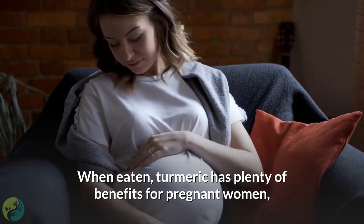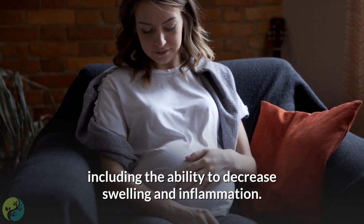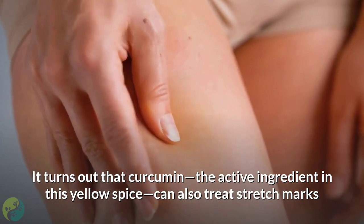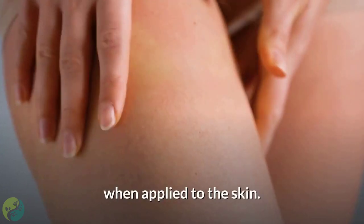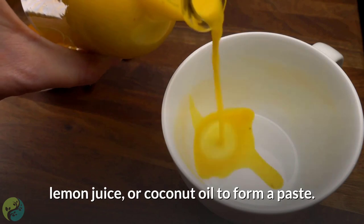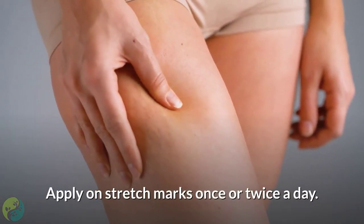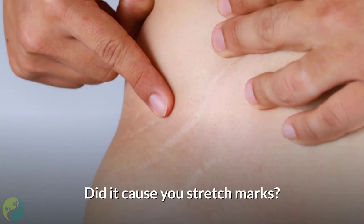Ten: Turmeric. When eaten, turmeric has plenty of benefits for pregnant women, including the ability to decrease swelling and inflammation. Curcumin, the active ingredient in this yellow spice, can also treat stretch marks when applied to the skin. Mix turmeric powder or crushed turmeric root into water, lemon juice, or coconut oil to form a paste, and apply on stretch marks once or twice a day.